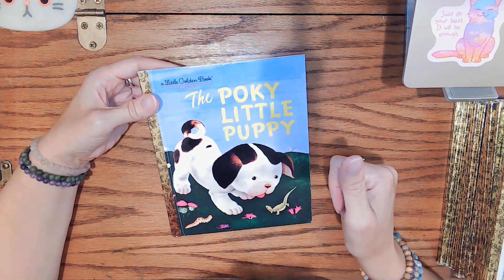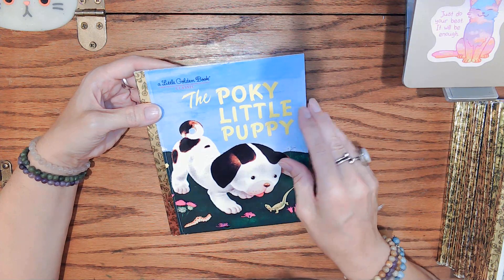Hi everybody, it's Leanne with Crafty Kitty Vintage. Thank you so much for joining me today on my channel.